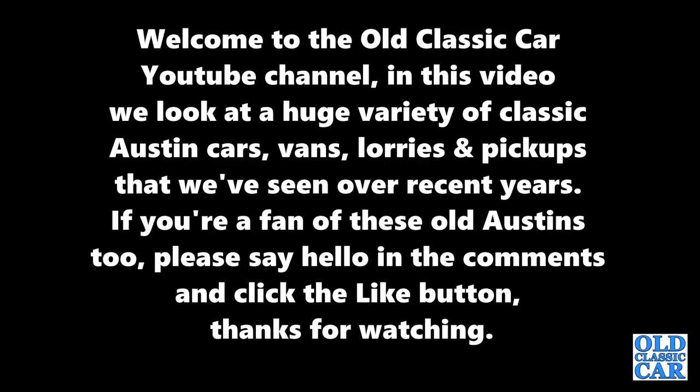Welcome to the old classic car YouTube channel. In this video we look at a huge variety of classic Austin cars, vans, lorries and pickups that we've seen over recent years. If you're a fan of these old Austins too please say hello in the comments and click the like button.